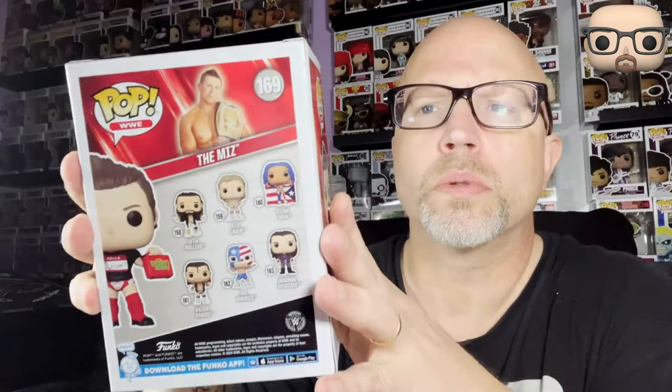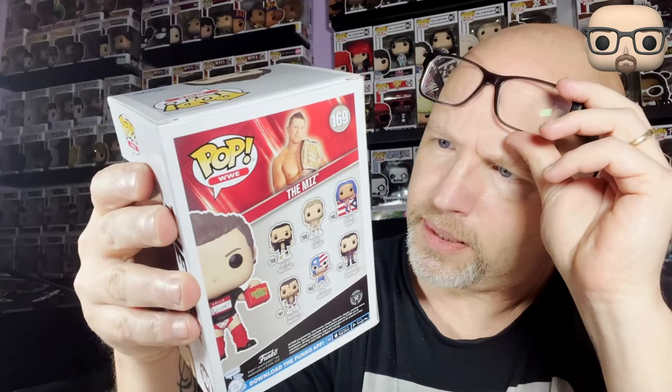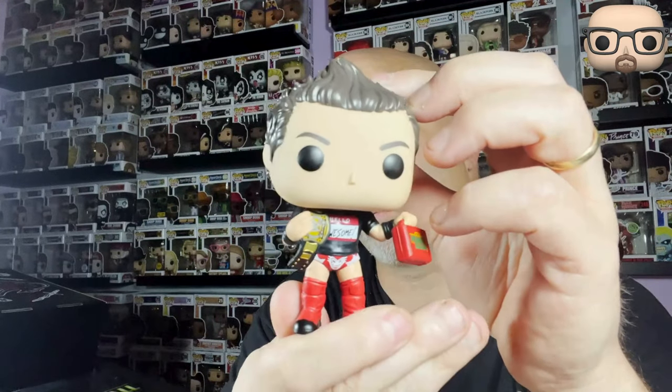Next we go to the new set of WWE figures. We've got The Miz with the Money in the Bank briefcase — gotta love him. There he is, he's got his belt on, he's got that 'Hello, my name is Awesome' look. I remember when he was on Fear Factor with Joe Rogan. I'd like to get his other one but I just can never seem to find it. That's The Miz.